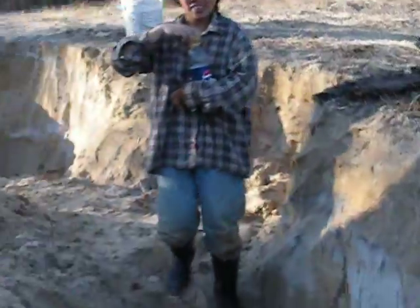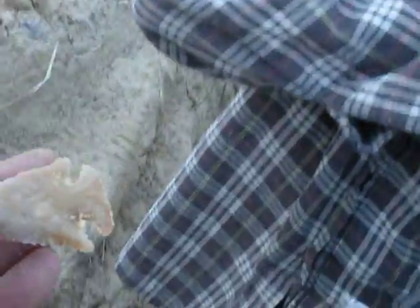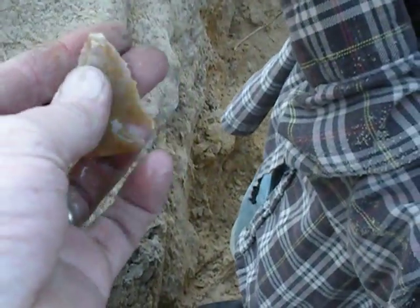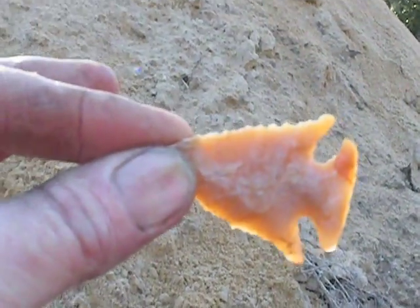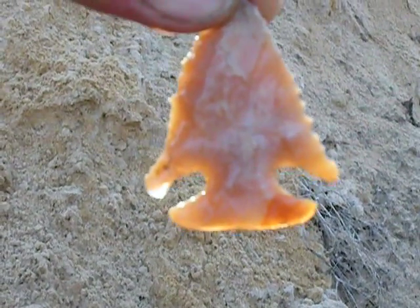And it's translucent, honey amber. Oh God, look at that. That's why I keep saying go deep, go deep, go deep. Beautiful. This point was right below where somebody else had dug. Let me get out of here for some perspective.